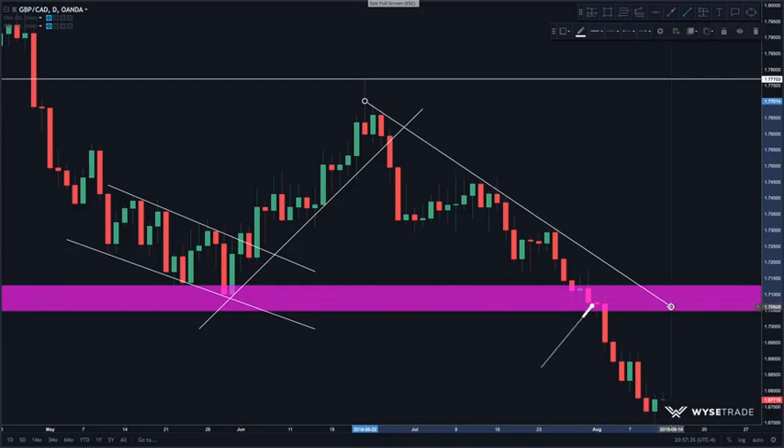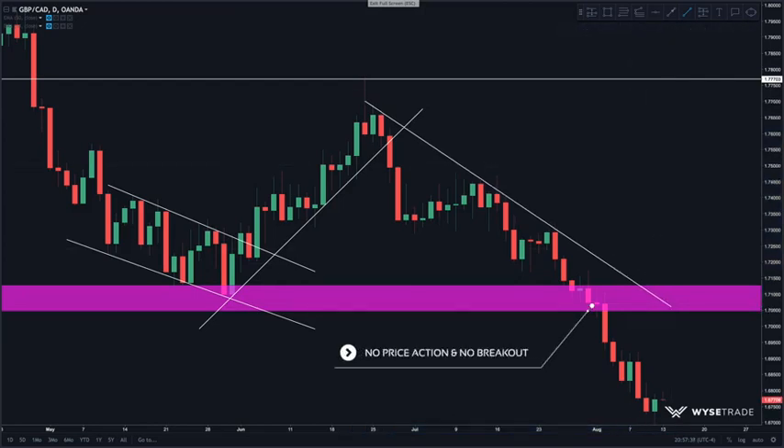As price came down to this level of support, there were no patterns that formed, no price action and no trend line break, which means no entry.